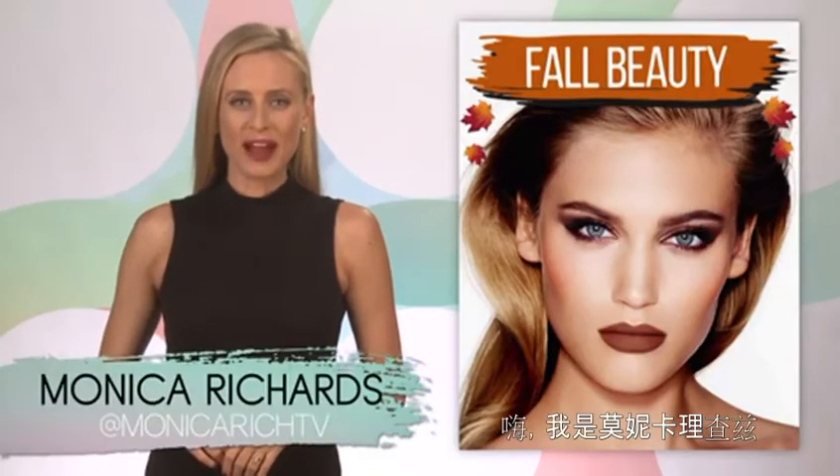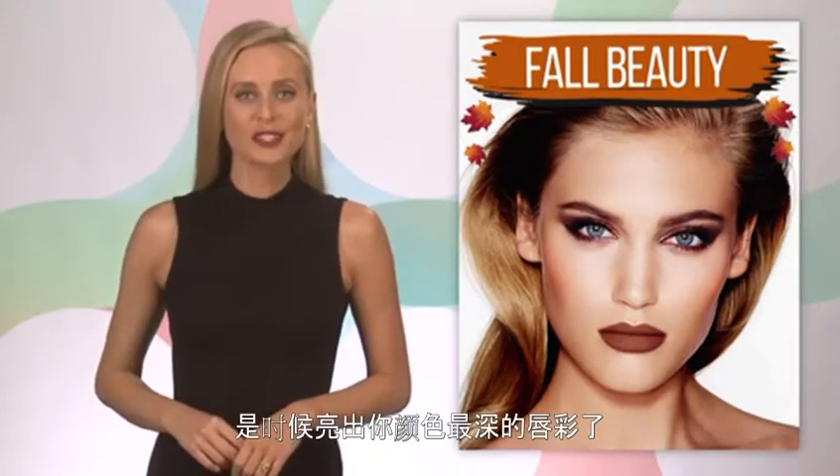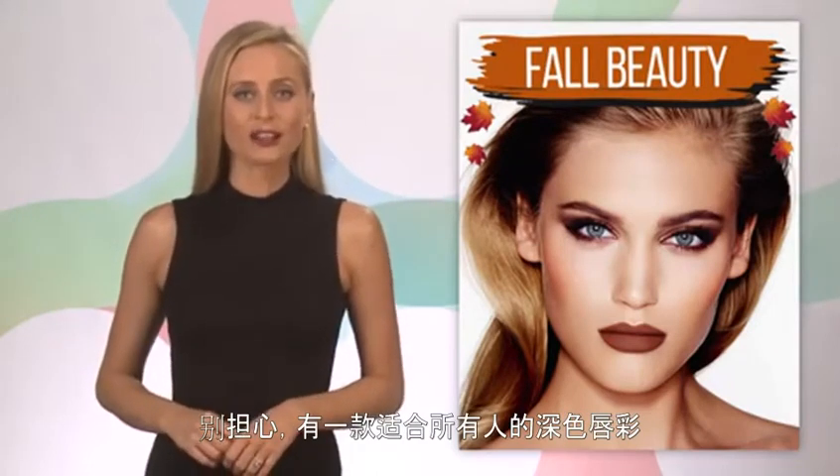Hey, I'm Monica Richards from ModeMob. It's fall, and that means it's time to break out your darkest lipstick shades. But if you're a little nervous about going completely vamp, don't worry — there's a dark lippy for everyone.